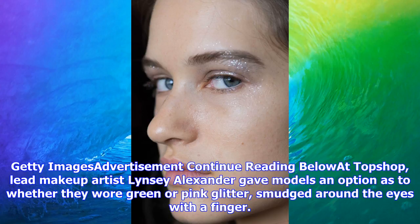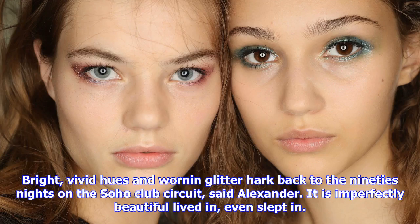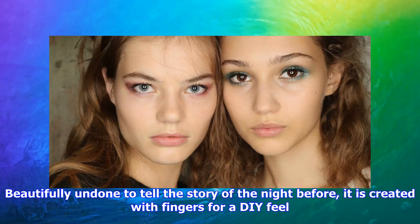Beautifully undone to tell the story of the night before, it is created with fingers for a tactile feel. Models choose their painterly finish in pink or green, and eyes are framed with a gel liner pressed into lash roots and topped with lashings of mascara. For the pink look, a berry lip liner was applied to lids first, followed by a gold shadow and a sprinkle of pink glitter. The green look, as seen on Joan Smalls, allowed Alexander to showcase a new shadow for 2018.